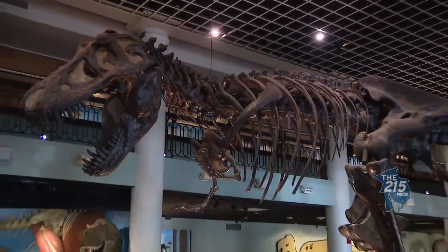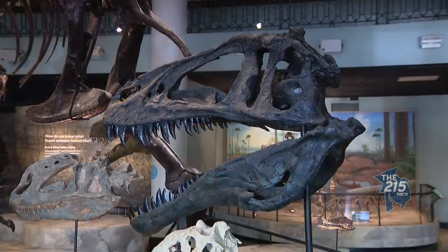This kind of has to be the star, isn't it? It is — it's so popular. Everyone loves dinosaurs, especially with the kids. Absolutely.